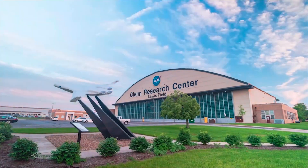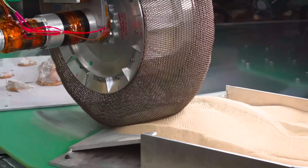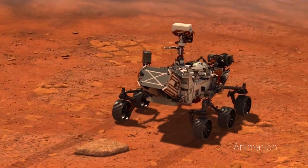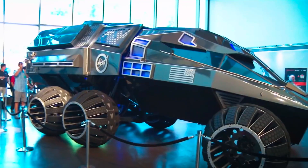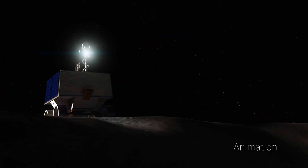My name is Heather Orvac. I am a research engineer here at NASA Glenn Research Center. My job is to help develop and test tires for planetary rovers for both robotic and manned missions. These missions are going to go and explore places on the moon and Mars that have previously never been explored.